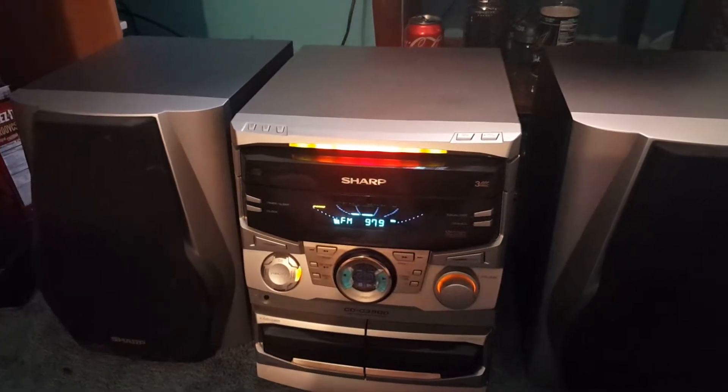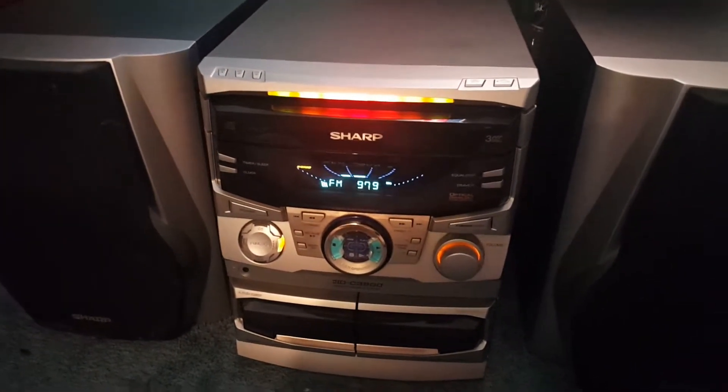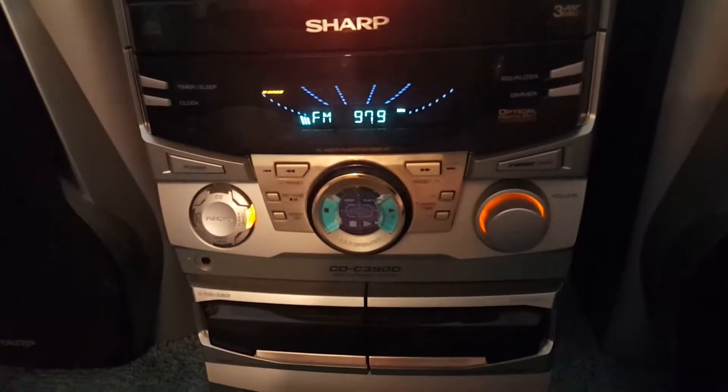The newer ones I really don't care for — I mean I like them, they sound really good, they have a lot of features, but for aesthetic purposes they're pretty much boring. Take this Sharp here — it's got all these crazy lights and stuff going on, you can see the equalizers. Then you look at my Sony — just one boring little display.